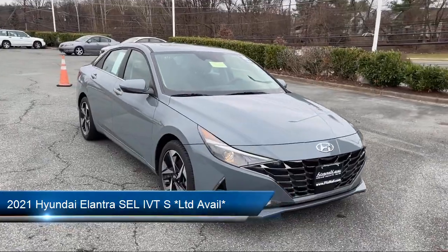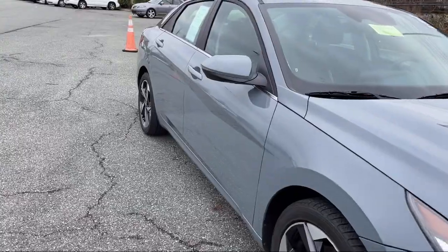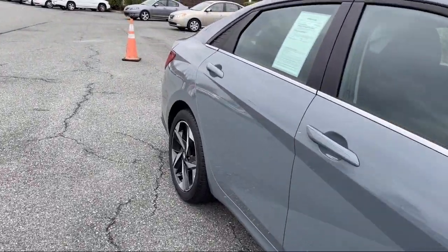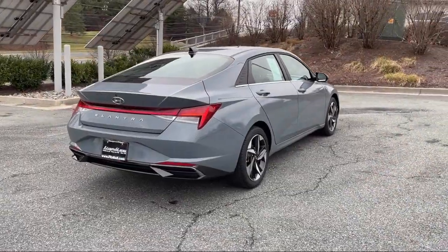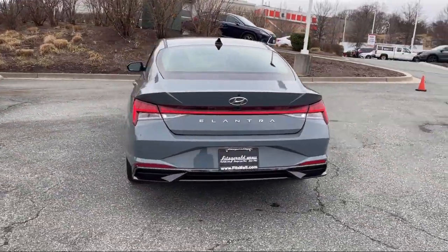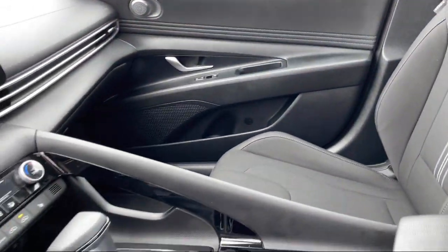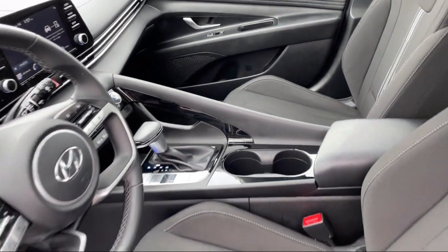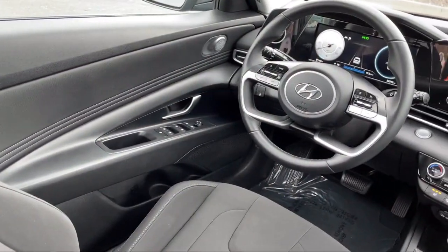It comes equipped with a multifunction remote proximity entry system, braking assist, driver's seat power adjustment lumbar, six-speaker audio system, power side mirror adjustments, moonroof sunroof power glass, dual front airbags, power windows with safety reverse, front side curtain airbags, audio touchscreen display, and has less than 25,000 miles on the odometer.